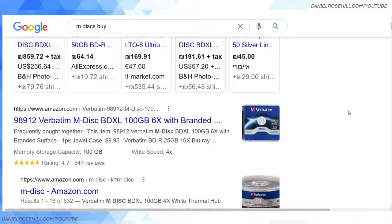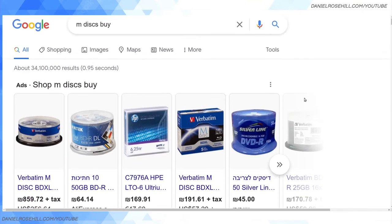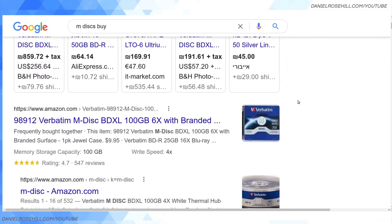If you've clicked into this video you probably know what M discs are — they're special archival-grade storage media intended for preserving data long-term in cold offline storage without degradation. Very cool tech in my opinion, though certainly a niche product now that cloud storage is such a big thing. But it definitely still has a huge place, especially given the massively high cost to entry of LTO tape.